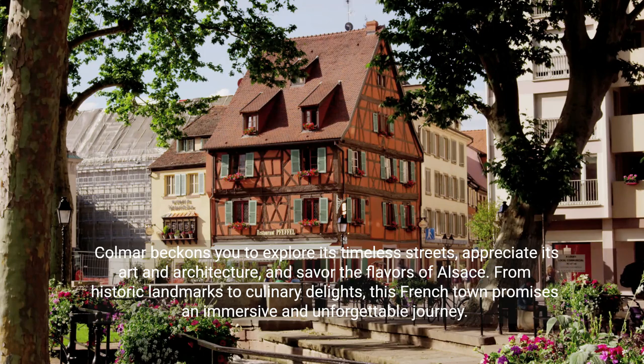Colmar beckons you to explore its timeless streets, appreciate its art and architecture, and savor the flavors of Alsace. From historic landmarks to culinary delights, this French town promises an immersive and unforgettable journey.